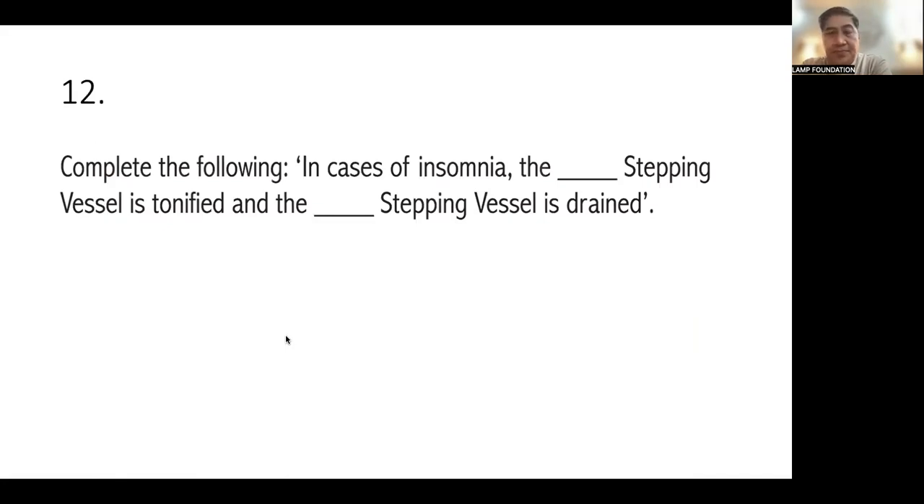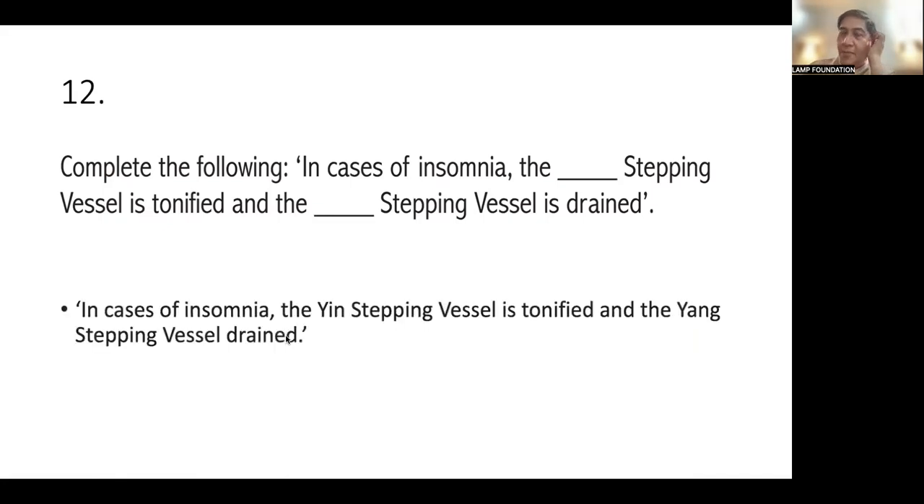Number 12: complete the following. In cases of insomnia, the Yin Stepping Vessel is tonified and the Yang Stepping Vessel is drained. Because in insomnia, you use the Yin Stepping Vessel and sedate the Yang.